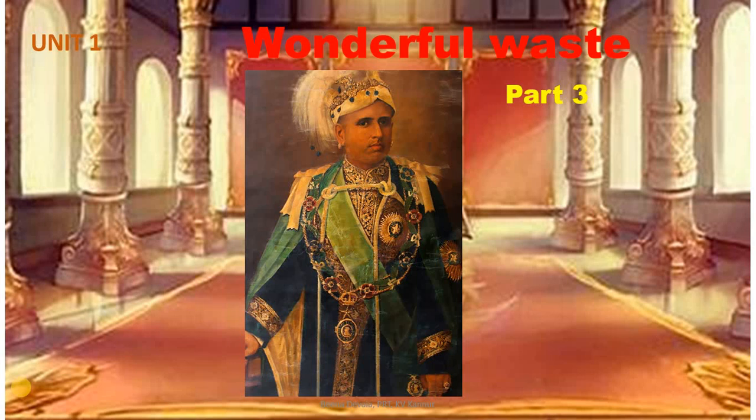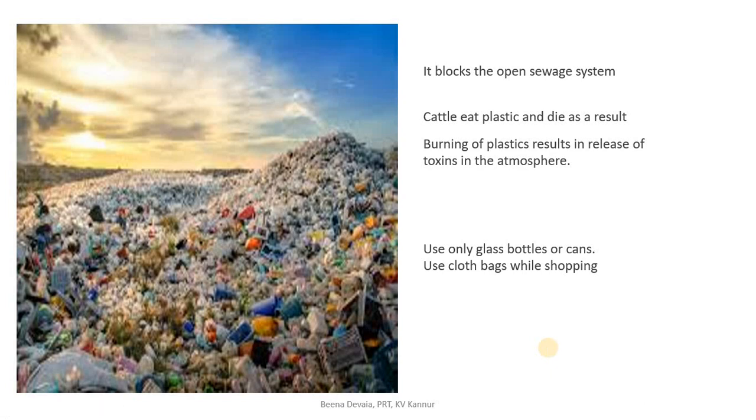Unit 1, Wonderful Waste, Part 3. Good morning children, how are you all? I am sure you are keeping yourself safe during these days of lockdown. Take care of yourself and be happy too. Children, look at this picture. What do you see in this picture?